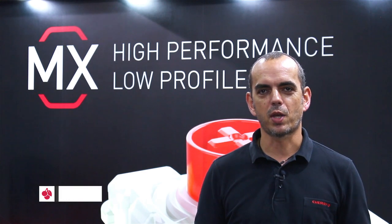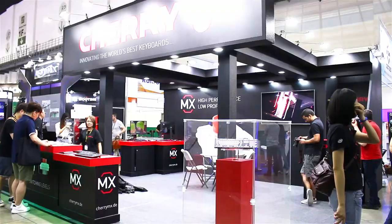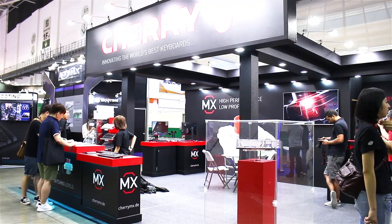Hello and welcome to Computex 2018. My name is Michael Schmidt. I'm the PR manager of Cherry and I will give you a quick roundup about our booth and which products we are showing here.